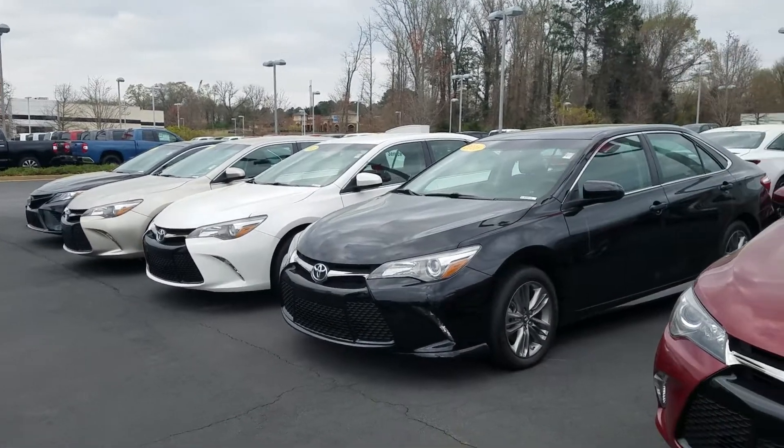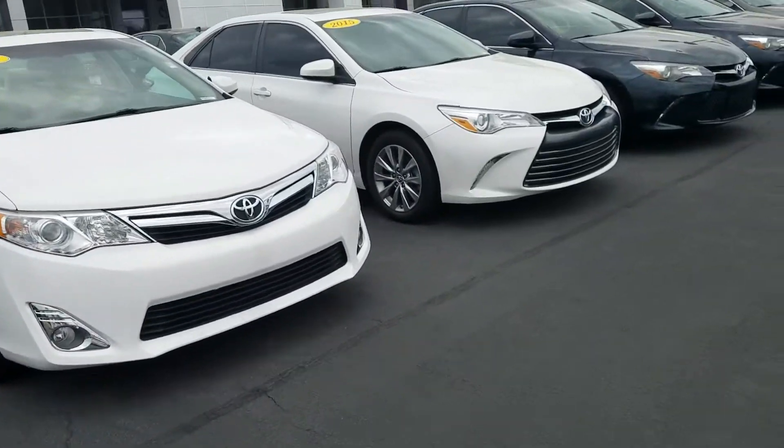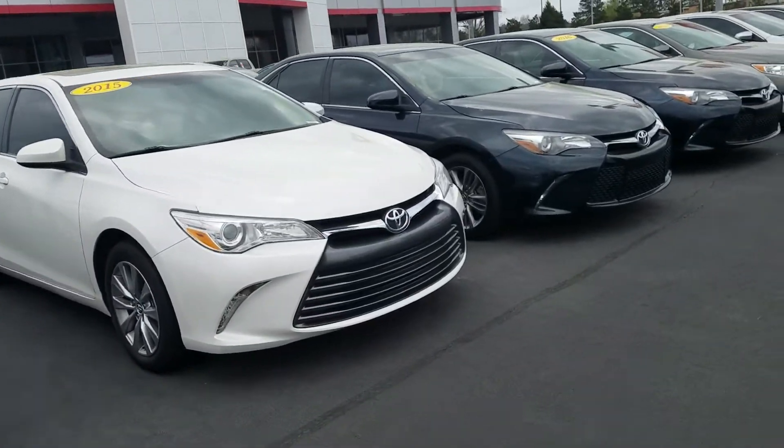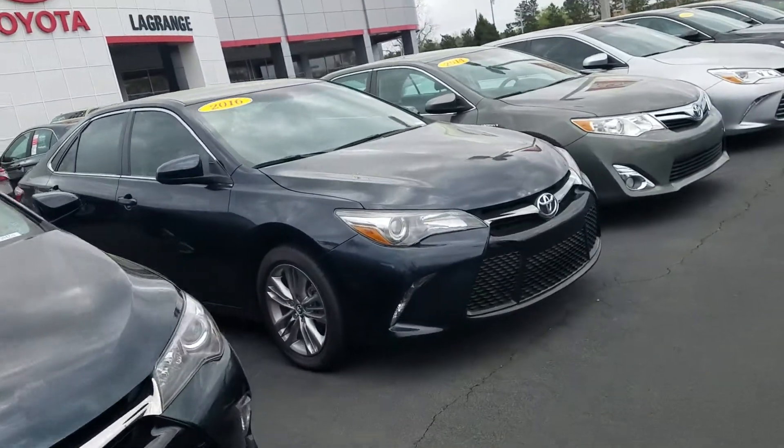Hello, Mrs. Sims. This is Wayne Pittman here at LaGrange Toyota. I just wanted to show you our selection of pre-owned vehicles. Of course, we have quite a few Toyotas — that's being a Toyota store. We've got a lot of Camrys, but we do have several other makes and models.